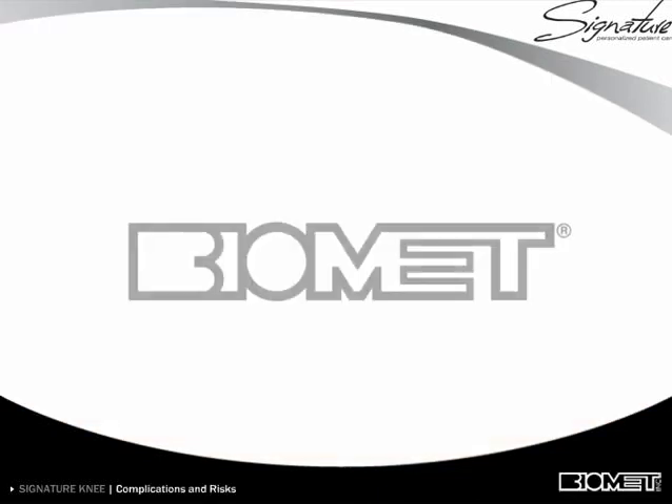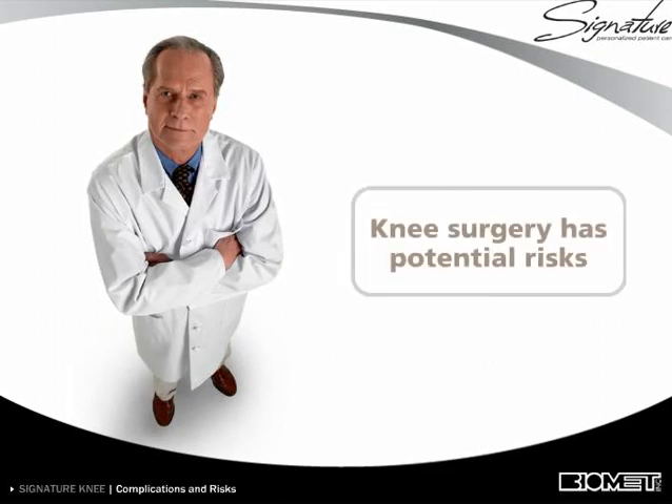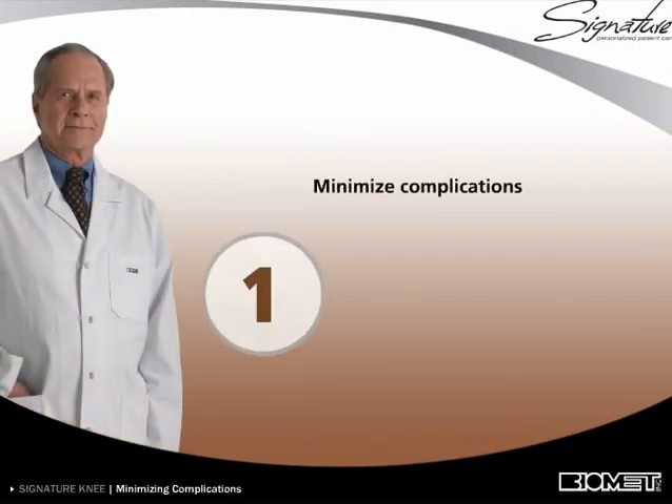Biomet is a manufacturer of orthopedic implants and does not practice medicine. Only an orthopedic surgeon can determine what treatment is appropriate. There are potential risks to knee replacement surgery, and there are many things that your surgeon may do to minimize the potential for complications.